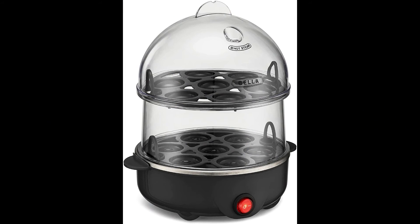Meal prep essential: boil up to 14 large eggs and 2 poached eggs at once.